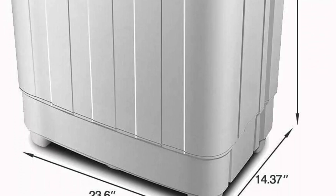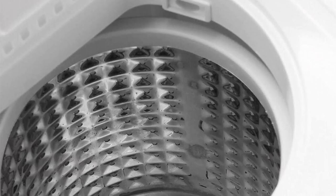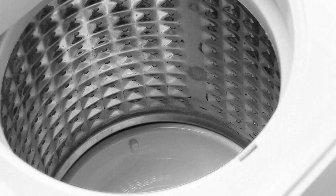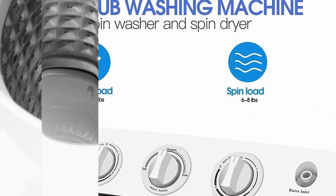Compact Design: Portable washing machines are designed to be compact, lightweight, and easily transportable, making them ideal for small apartments, RVs, dorms, or camping trips. Their space-saving nature allows users to conveniently store them when not in use.